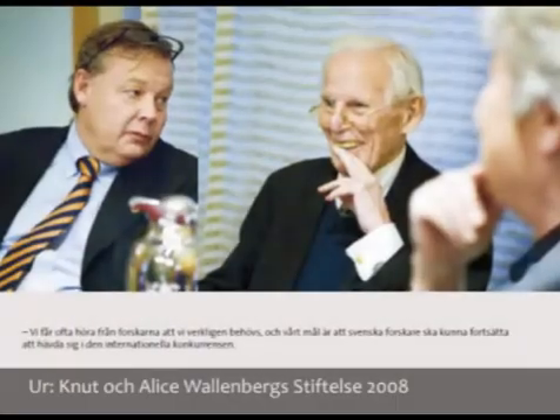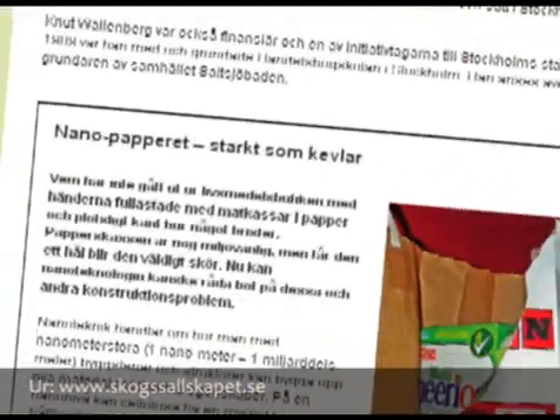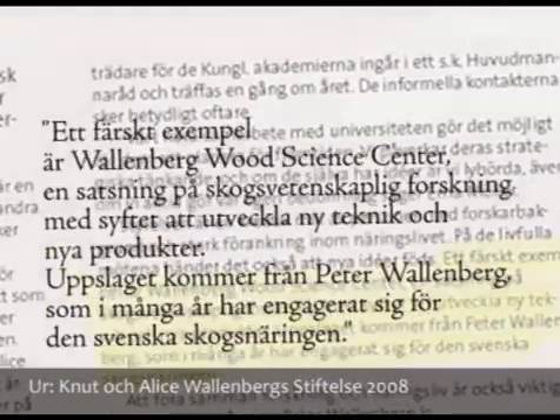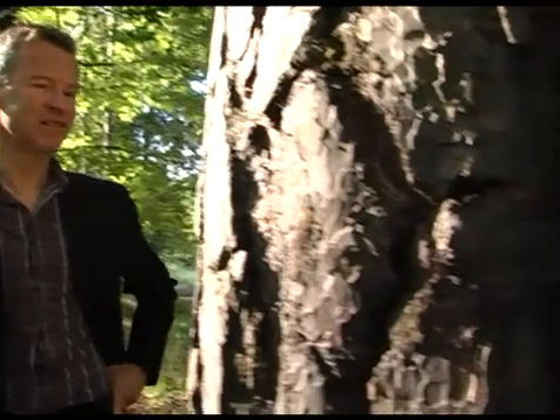Apart from working in the fiber and polymer technology department, I'm also directing the Wallenberg Wood Science Centre, which is a complementary effort to the Biomimetic Research School. In the Wallenberg Wood Science Centre, the objective is really new materials from trees — we will look for new ways of coming up with products from trees which will support the industry of the future.